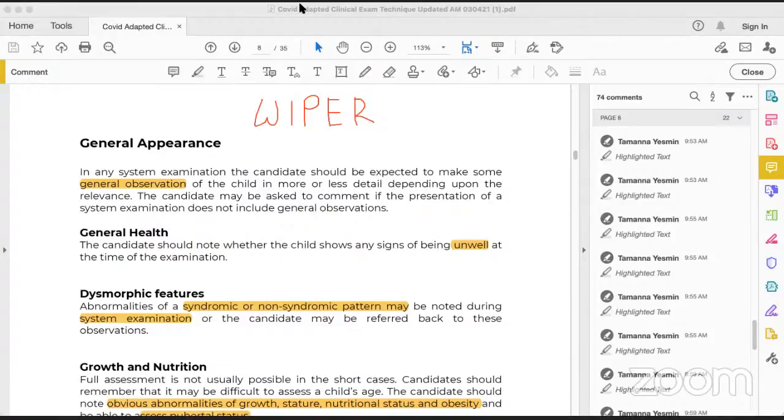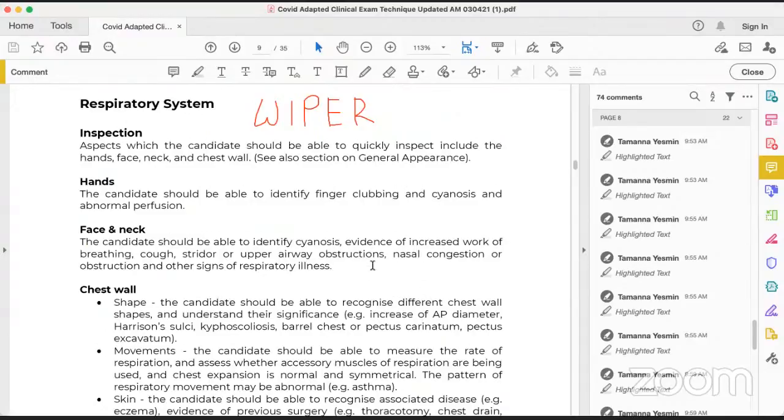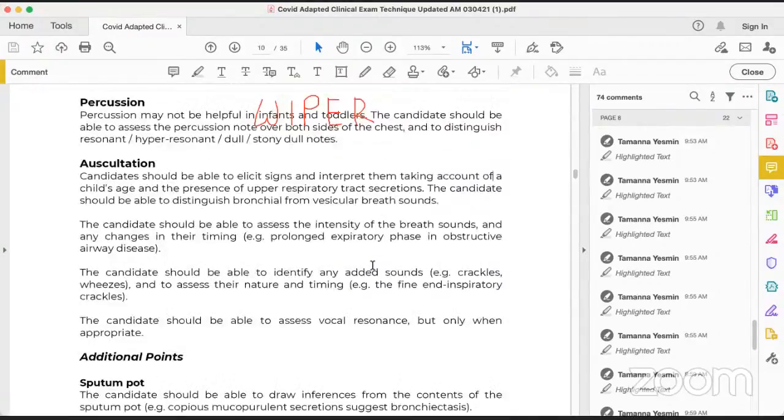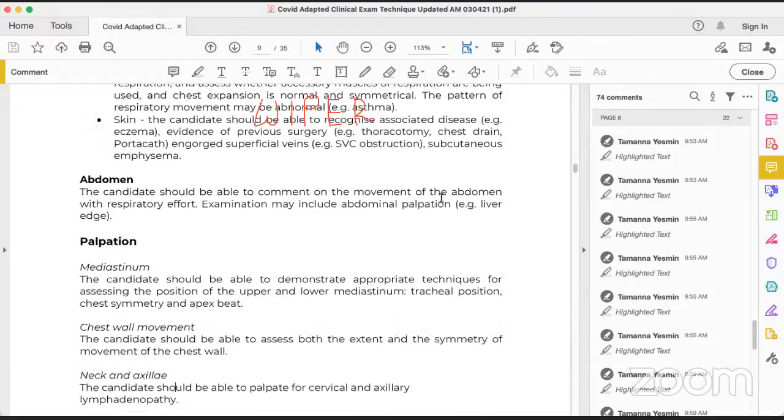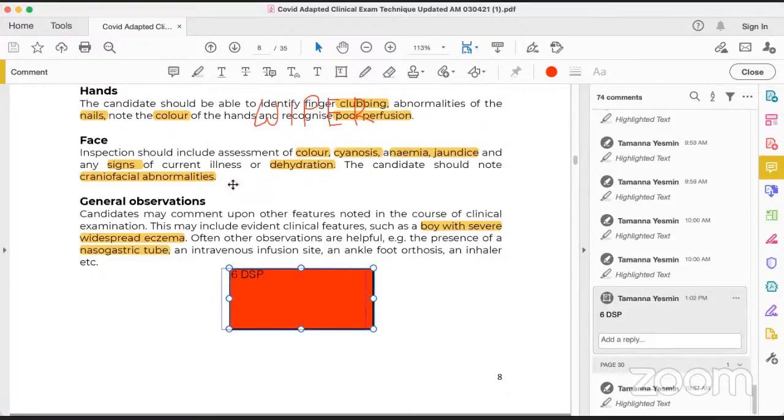This is the primary thing before starting any clinical examination — whether neurology, cardiovascular, or respiratory — you have to follow this WIPER rule: wash your hand, introduce yourself, take permission, expose the child, and make rapport with the child. Then, before touching the child, you perform a general examination. There is also a mnemonic for general examination — a short technique called 6D and S and P.